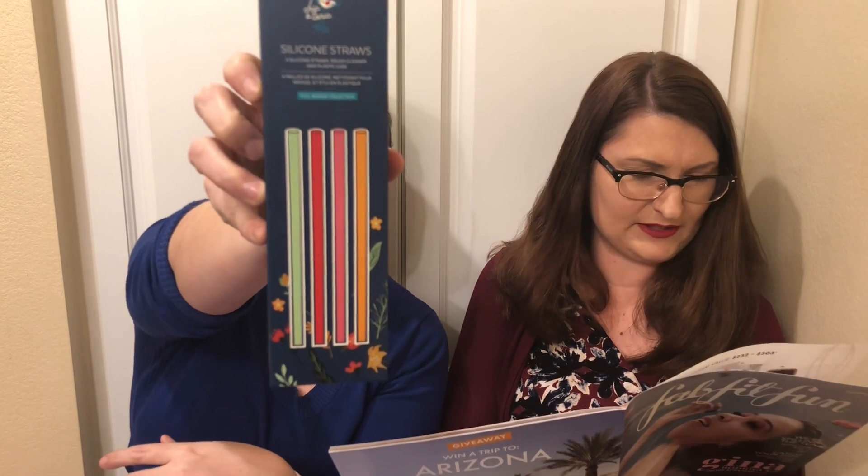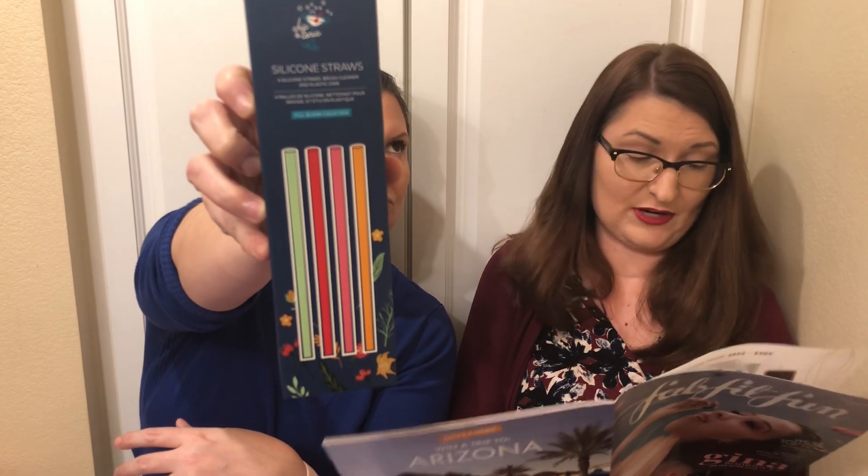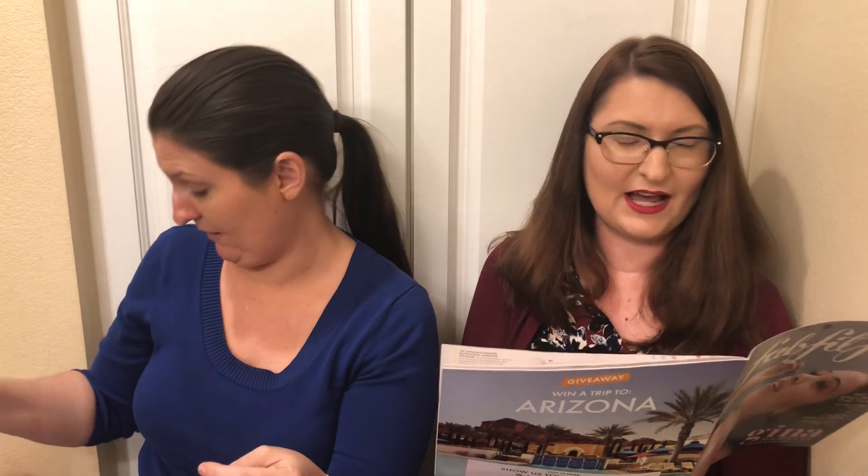Next thing I'm pulling out — I don't remember choosing this. Chic and Tonic silicone straws — four silicone straws, brush cleaner, and plastic case. The choice was either that, the Wander Beauty mascara, or Spendgel body wash. Those are the three choices on that one. Out of those, I probably would want the straws. This must have been FabFitFun's pick — they chose it, not me.